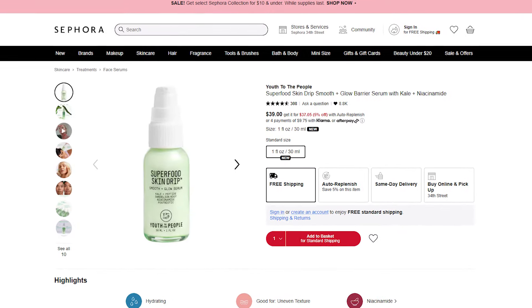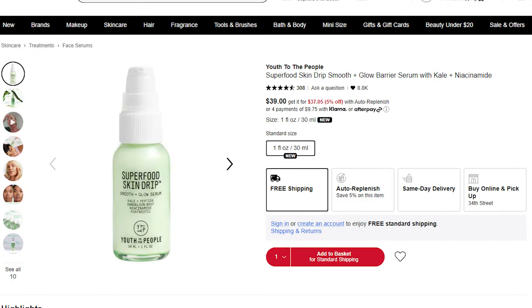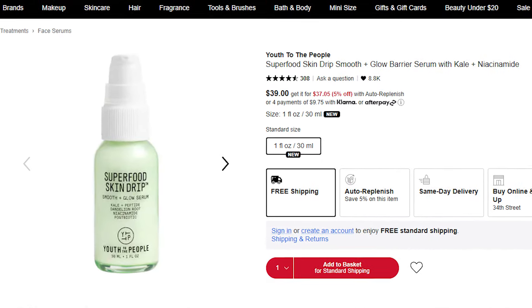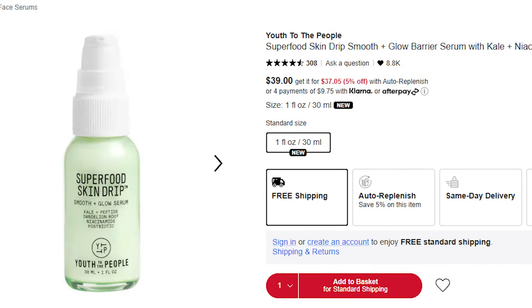Next up I've got the Youth to the People Superfood Skin Drip Smoothing Glow Barrier Serum with Kale and Niacinamide. When I first look at it, it seems kind of interesting, but then I look at the ingredients and I'm bored — niacinamide is in everything, just like sodium hyaluronate used to be in everything. Towards the end of the ingredient list they have fragrance, so this would be one I'd have to test in store. The ingredients don't look like anything worth going to that effort for. They recently got sold, so I don't know what's going on there.